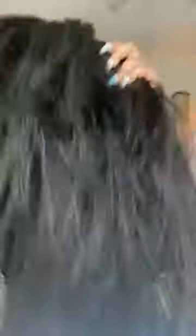But then I realized that I had this new kinky straight v-part wig from Gorgeous Wigs, and I was like, oh, let me go ahead and put this on. And when I tell you that was the best decision I ever made — it took me less than 15 minutes to put this wig on.